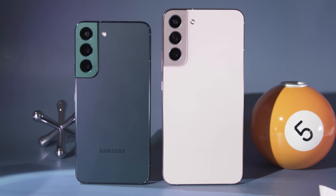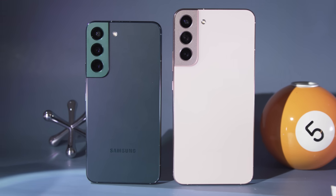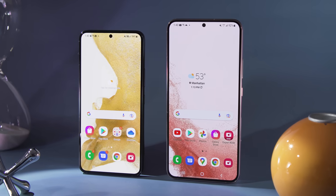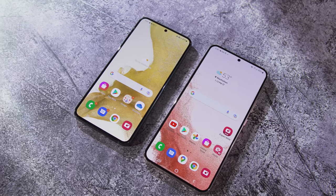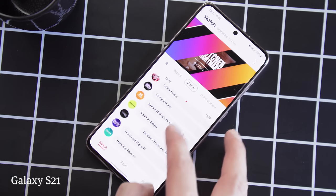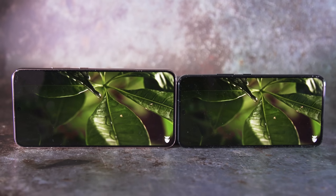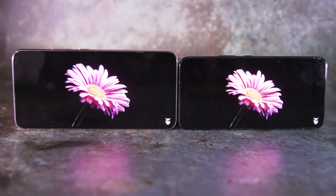In a small surprise, Samsung is bucking the trend of phones getting bigger every year, as the standard S22 has a 6.1-inch screen while the S22 Plus gets a 6.6-inch screen — both down about a tenth of an inch from the S21. But the big upgrade is the brightness of Samsung's new screens, which top out at a whopping 1,300 nits on the S22, or 1,750 nits on the S22 Plus.